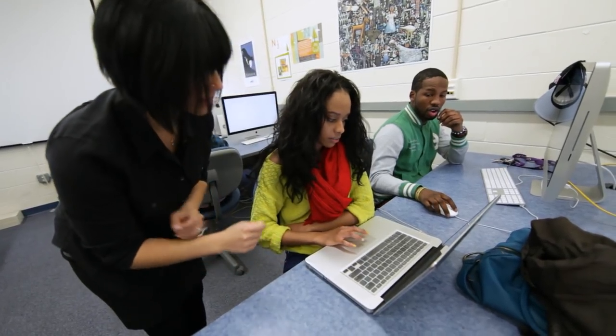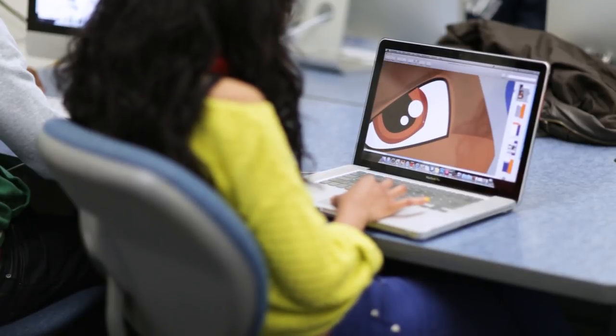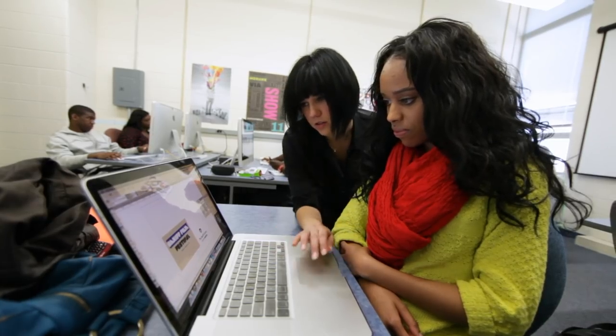Other students in the program agree that the coursework is rigorous but rewarding. My experience here at Virginia State University has been a good one. I've been here for two years now and I am excited to continue with the professors and just the people that I know here.